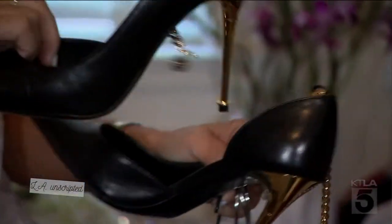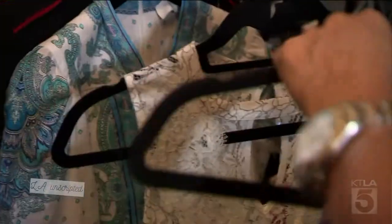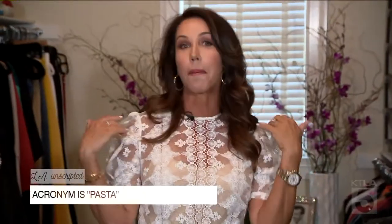I've come up with a perfect acronym for you to remember the simple steps that you need to take in order to weed through your closet. So the acronym is called PASTA.